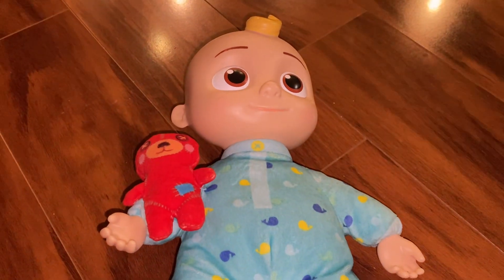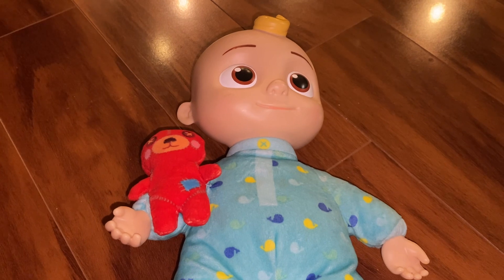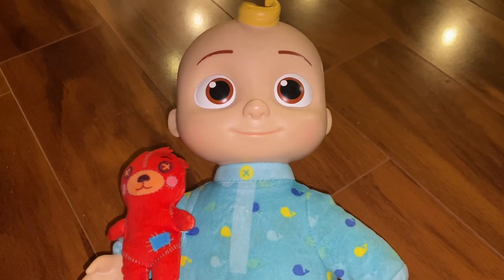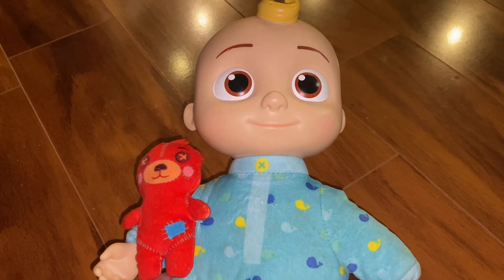This is the Kokomelon Musical Bedtime JJ Doll. It retails for about $20. There he is, JJ. If you like my videos, please subscribe to Toying Around Fun.